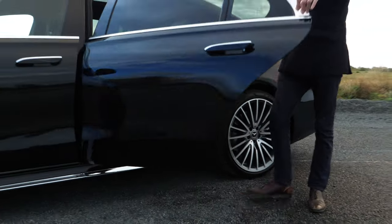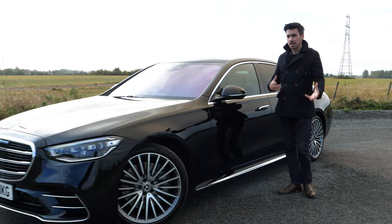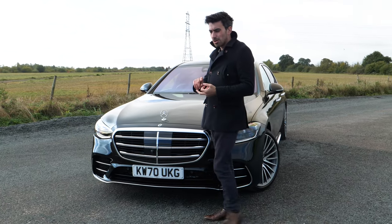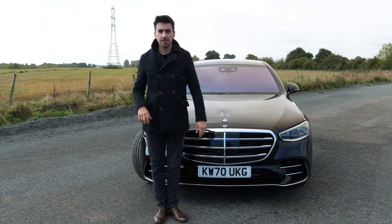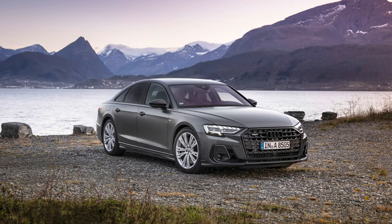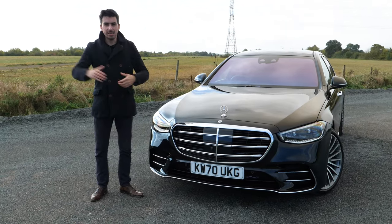This is the new Mercedes S-Class and it is a very big deal. The Mercedes S-Class has a history of moving the game forward in terms of technology and safety. It's also got to be hugely versatile, serving as a limo for chauffeurs to ferry around the rich and famous, and it also has to be a luxury saloon to go up against the likes of the Audi A8 and BMW 7 Series. Today I'm going to find out whether this new S-Class moves the goalposts even further.